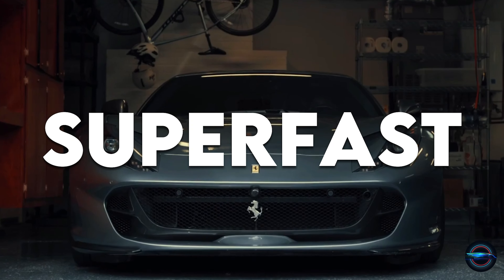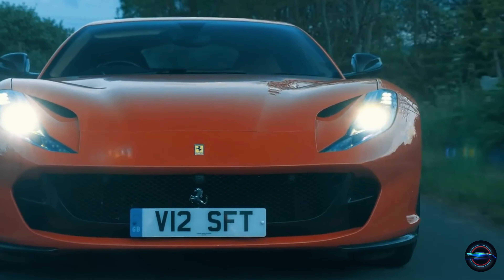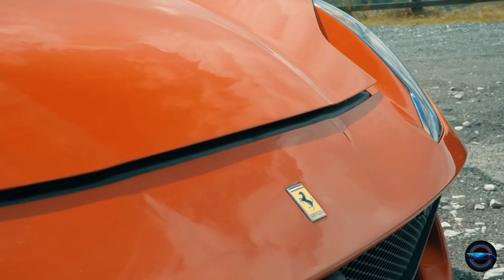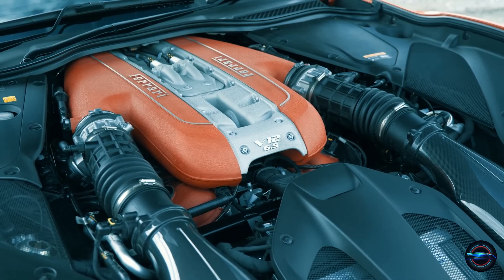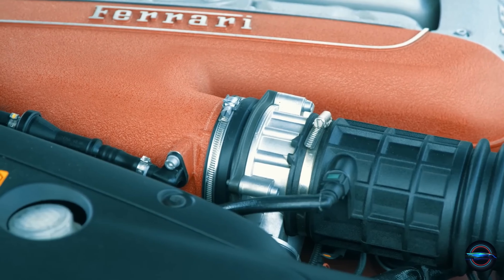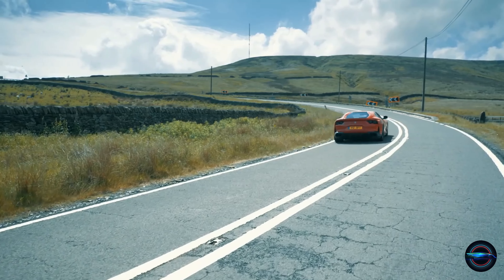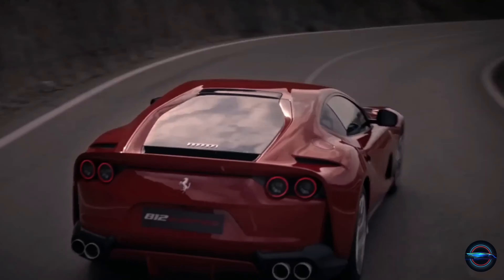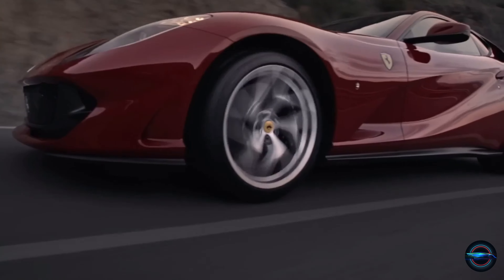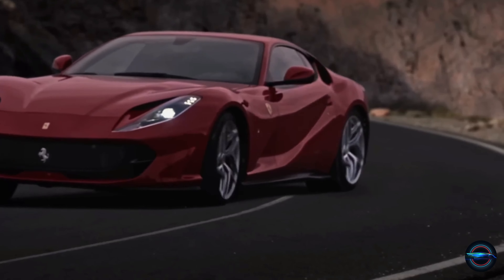Number 2: Ferrari 812 Superfast. Get ready to be surprised — the prestigious Ferrari has made it to the list. It might sound unbelievable, but this Italian beauty can be slower than a Tesla. However, the Ferrari 812 Superfast, GTS, and Competizione models all have something Tesla doesn't: a powerful 6.5-litre V12 engine producing a jaw-dropping 789 horsepower and 530 pound-feet of torque. With this power, the Ferrari 812 can race from 0 to 60 in just 2.7 seconds, with a top speed of 211 miles per hour.